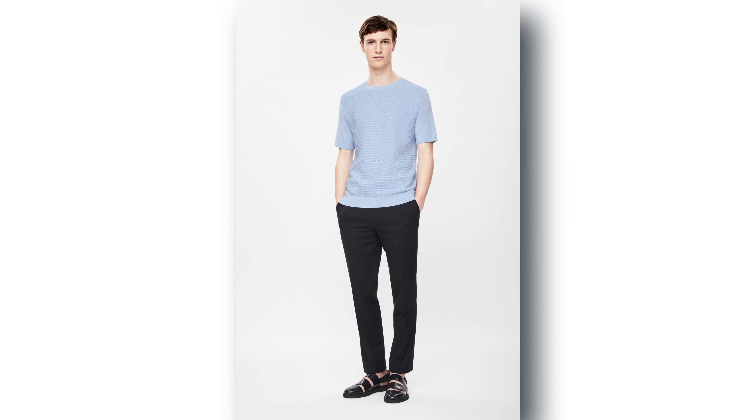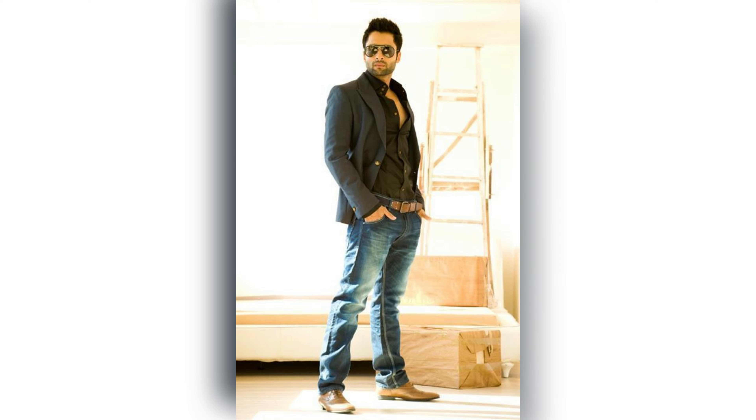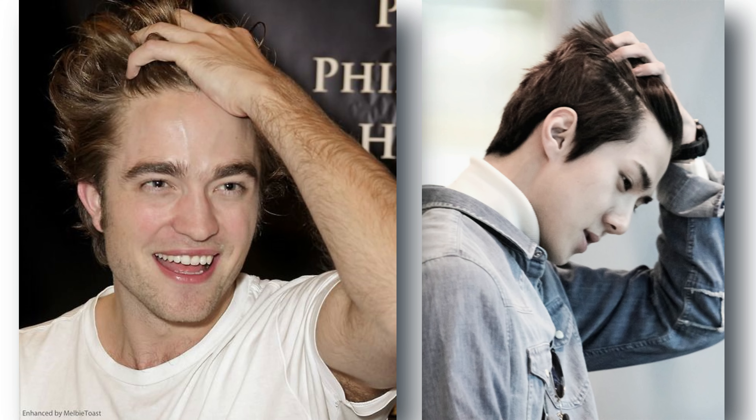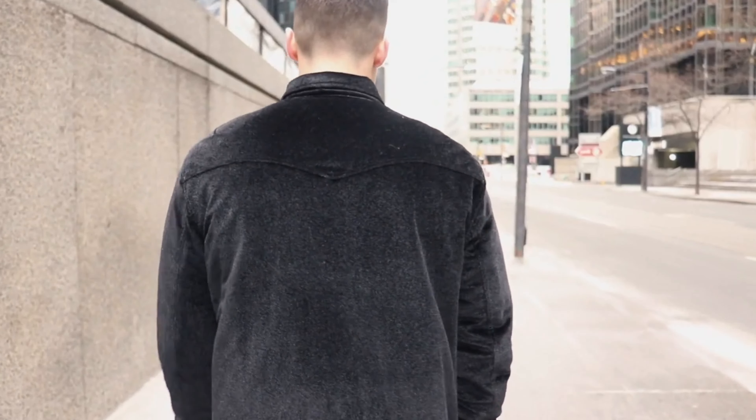Tip 1: Find your movement. Static poses are so last season. To make your photos stand out, you need to add movement. We're talking about shifting your weight from one foot to the other, running your hand through your hair, or even jumping in the air. These movements add interest and personality to your photos and capture the essence of who you are.